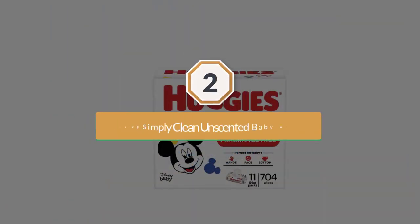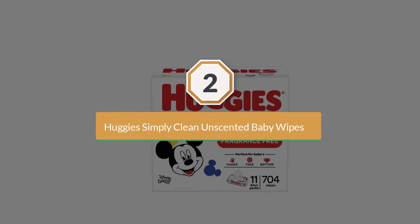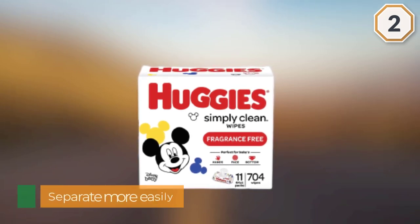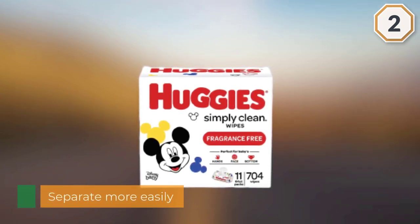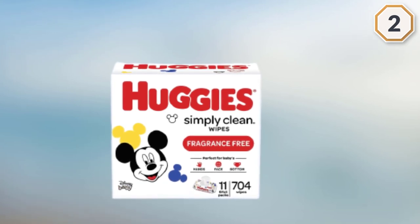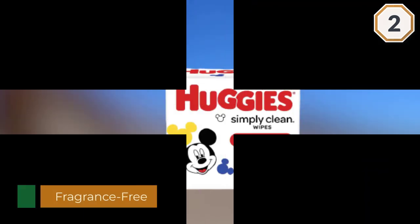Number two: Huggies Simply Clean Unscented Baby Wipes. Huggies Simply Clean fragrance-free baby wipes deliver the perfect combination of convenience and versatility — a must-have for the entire family. They're perfect for sensitive baby bottoms, as well as wiping hands, faces, and surfaces for toddlers and children.